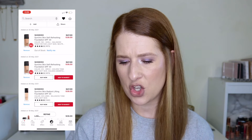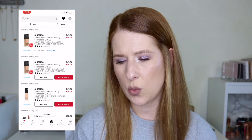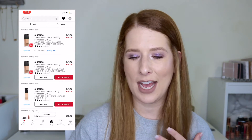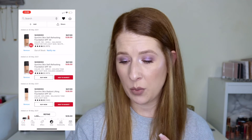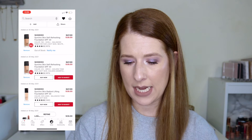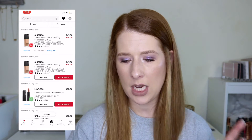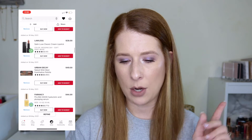There's also the Shiseido Synchro Skin Radiant Lifting Foundation in shade 220. I find shade finders aren't always exact, so I'm not sure of my shade. I'm going to remove the Radiant Lifting one and keep the other two Synchro Skin foundations, since I still want to try them — I just need more time to figure out the right shade.